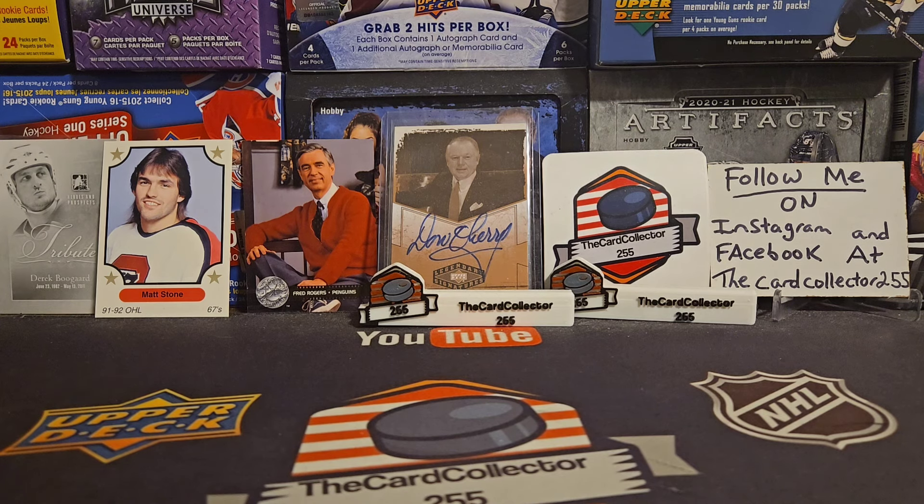We're going to check out some Walmarts. Fingers crossed we find some Series 2 — Bedard, Pax, Blasters, Tins, anything like that. We're also going to check out the clearance aisle. Fingers crossed we do find some good stuff, so sit back, relax, and here we go.